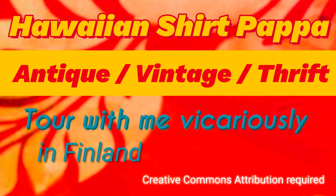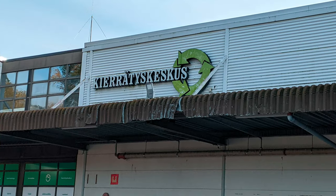Hello and welcome to another tour with Hawaiian Shirt Pop Pop. This time we're in Helpinge in Finland.